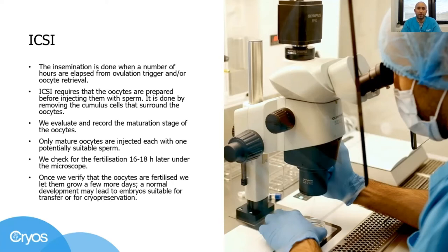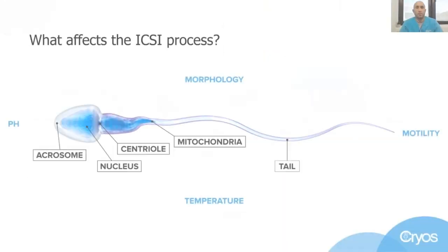As with conventional IVF, with a satisfactory development, we may end up with embryo transfer or embryo cryopreservation. Embryologists need to be highly skilled and technically talented in ICSI to get the positive results everybody wants. So what other factors affect the ICSI procedure?